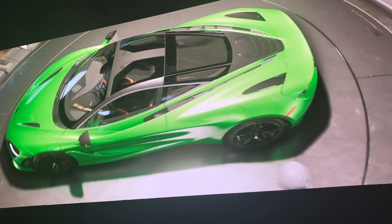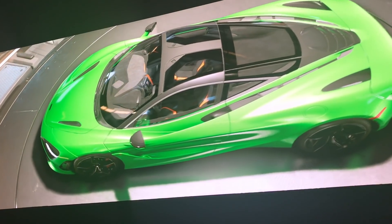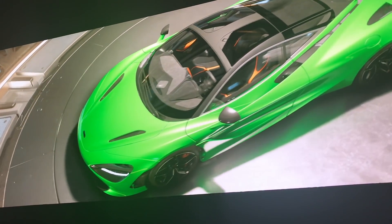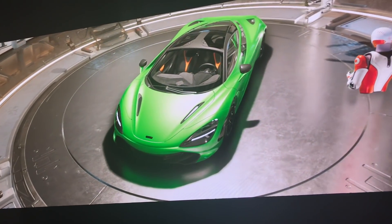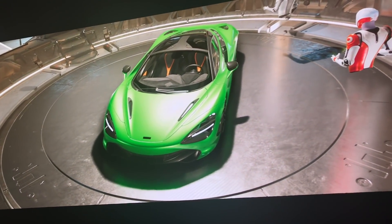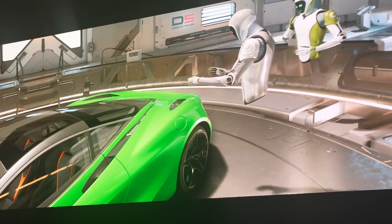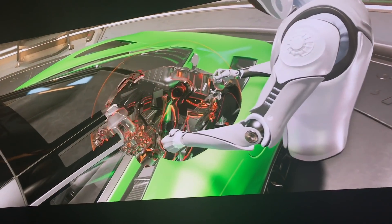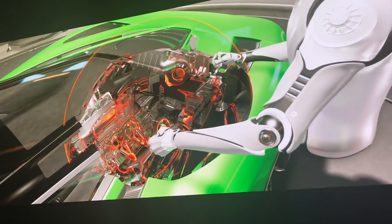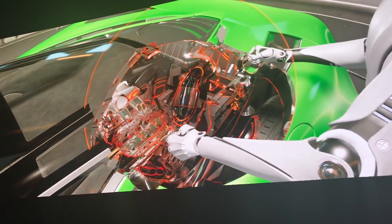We were able to go in and change designs and materials and really explore what this object is about. In this case, the McLaren is beautiful, but we can also take a look inside the car in a way that would be difficult with a physical product. We can use this geometry clipping tool to go inside and take a peek through the engine cover into the engine itself and really explore the objects that we can see.